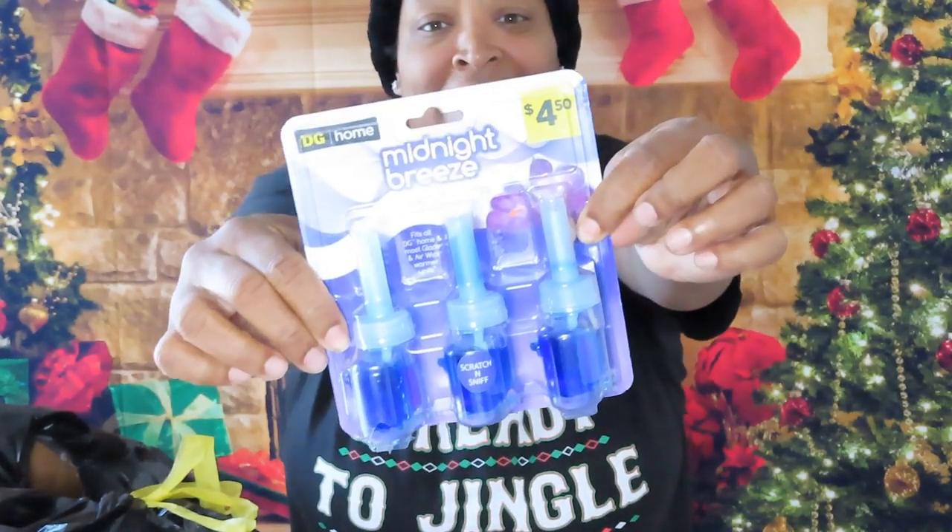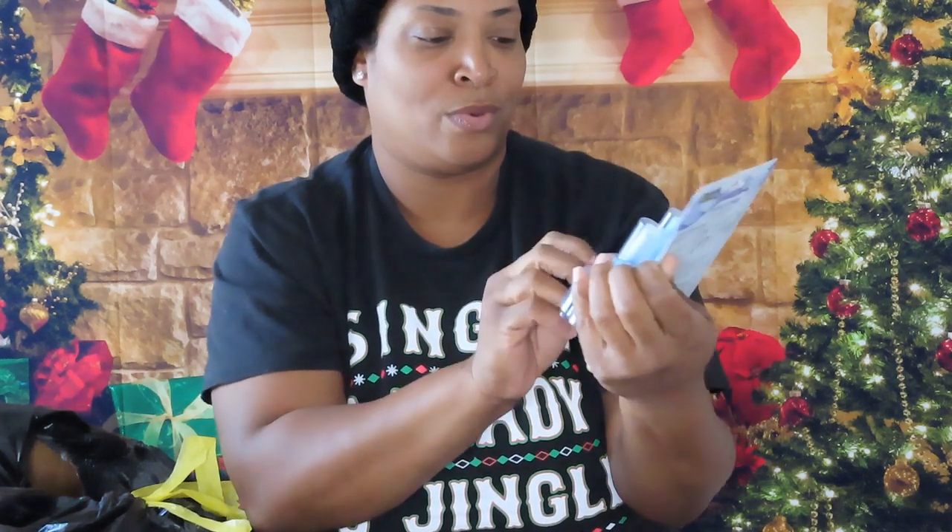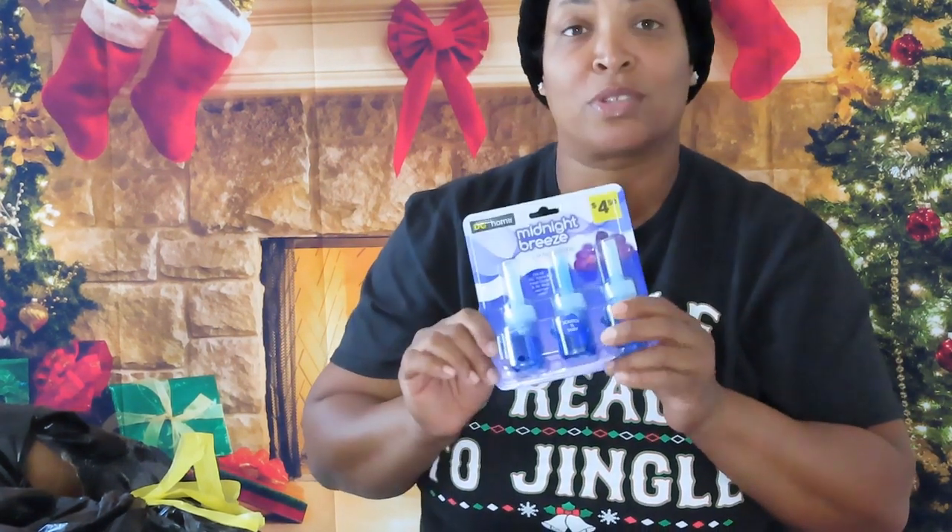Guys, look — these are Midnight Breeze air fresheners. Let me smell that — oh yes! I think I'm going to put one in my bathroom and see if my daughter wants one for hers.